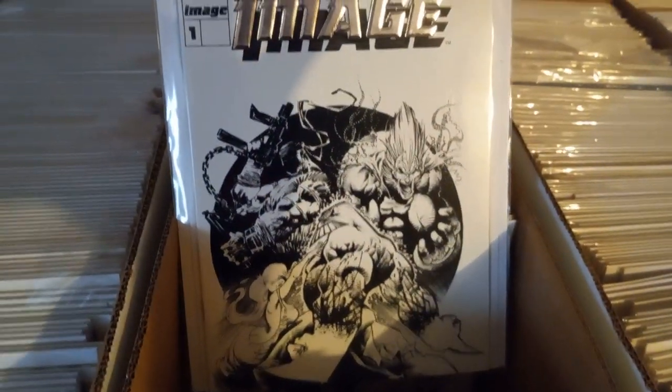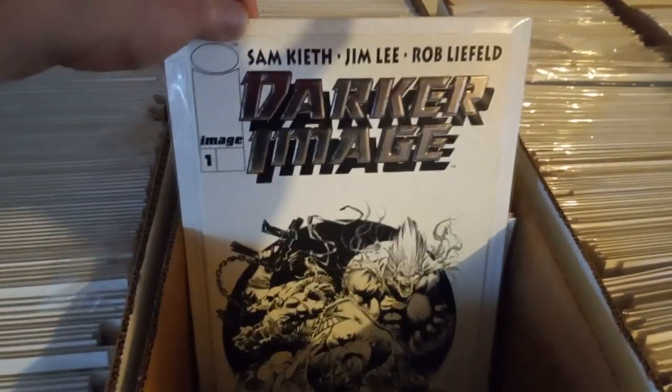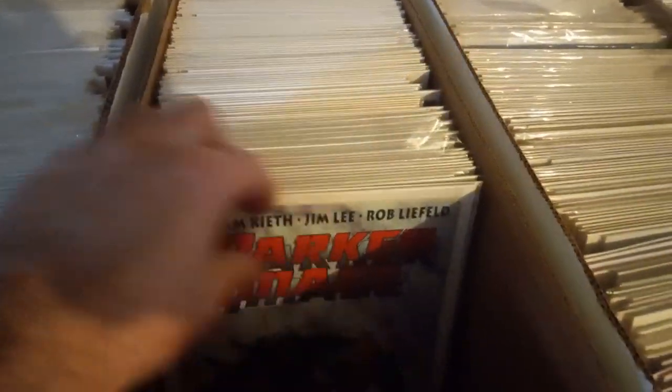We got Darker Image — first appearance of the Max, I think. I think I got one of these. Sinister series as well by Jim Lee. Got one, two, three, four, five — that's Darker Image.